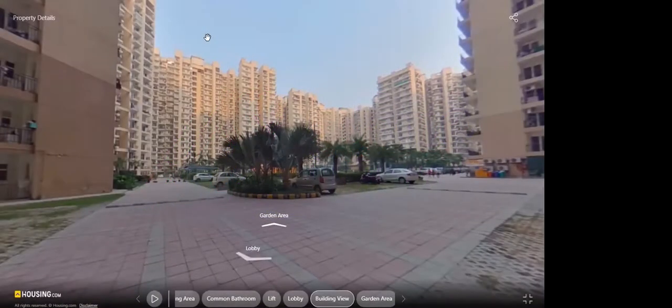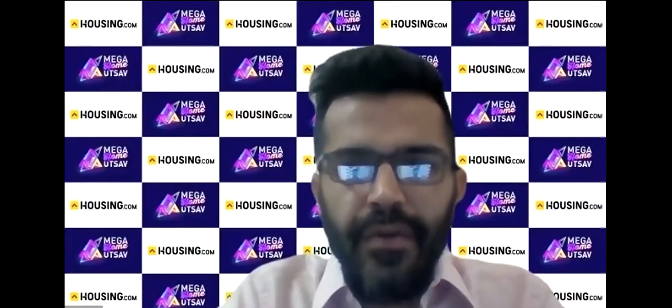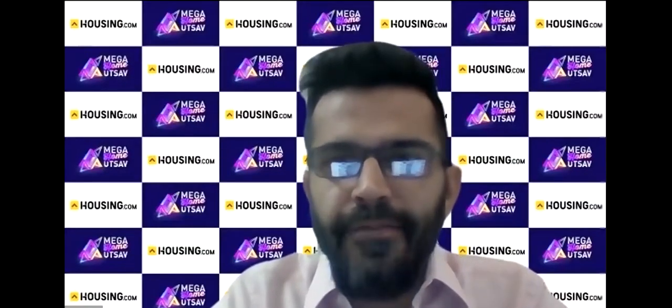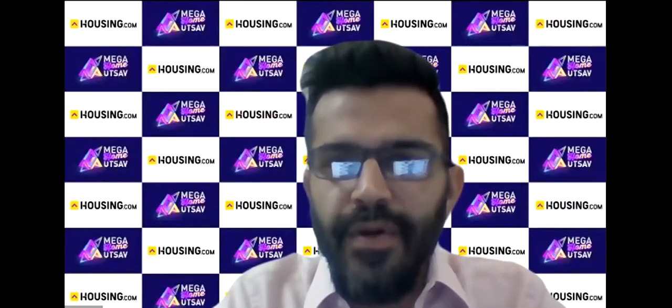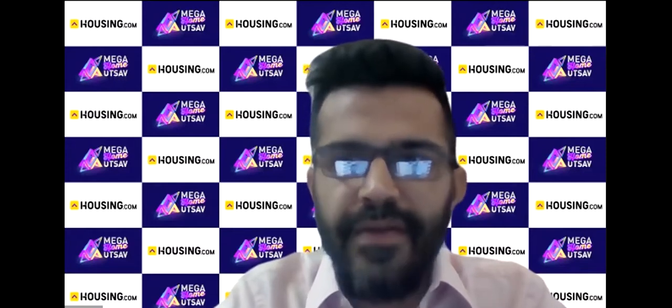Good afternoon. We are talking about a property in Greater Noida — Noida Extension West, to be more precise — by Nirala Estate. This is a three BHK ready-to-move-in house. We will be starting with the video tour shortly. If you have any questions, feel free to drop them in the chat box or the question-answer box and we would be more than happy to address those.